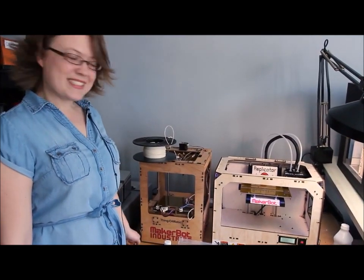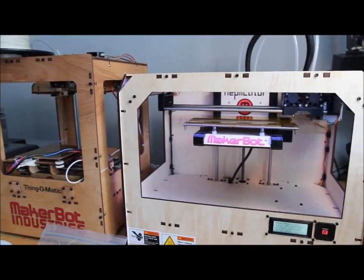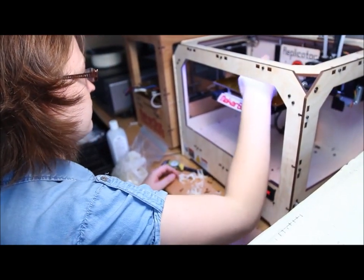So these are my bots — this is my Thing-O-Matic and my Replicator. I bought my Thing-O-Matic this fall. I've been looking at and following 3D printing for maybe about a year before that. It looked really cool but the product wasn't good enough for what I needed, so when the MK7 came out I saw the results people were getting right out of the box and felt like that's good enough for me, I can use this in my work.